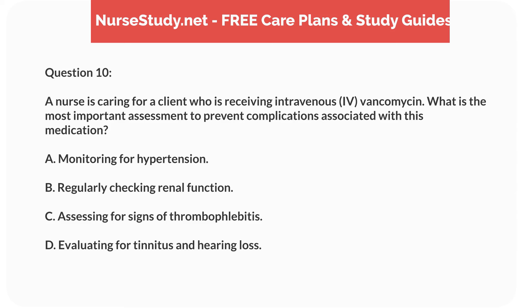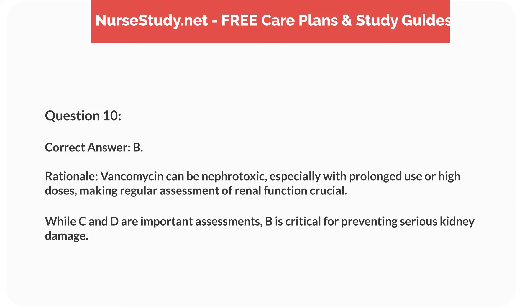Question 10. A nurse is caring for a client who is receiving intravenous (IV) vancomycin. What is the most important assessment to prevent complications associated with this medication? A. Monitoring for hypertension. B. Regularly checking renal function. C. Assessing for signs of thrombophlebitis. D. Evaluating for tinnitus and hearing loss. Correct answer: B.